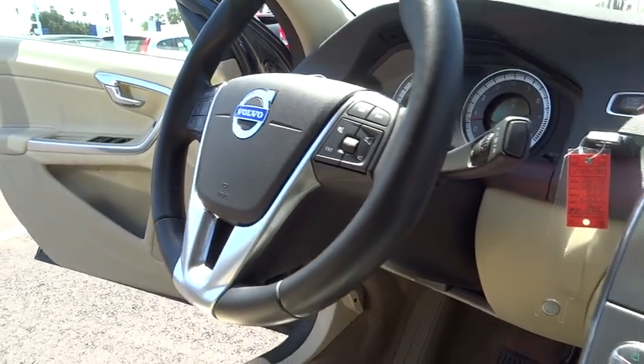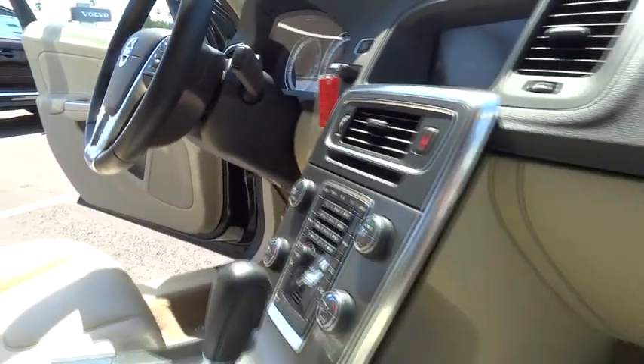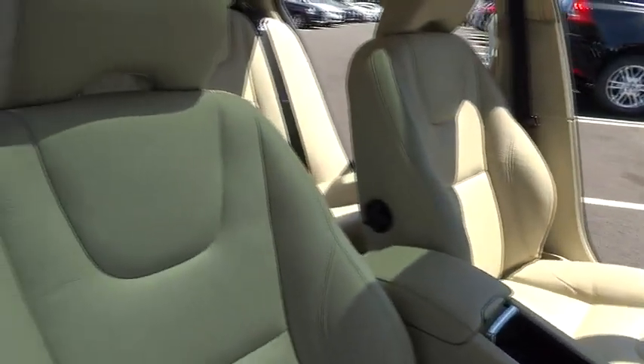This vehicle is Carfax certified, one owner, and qualifies for the Carfax buyback guarantee. Come take a test drive today.